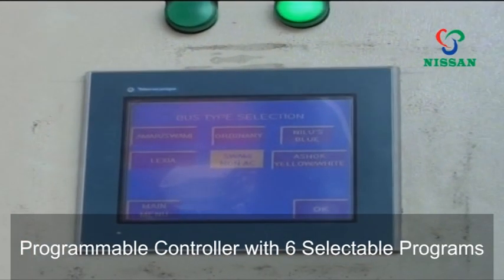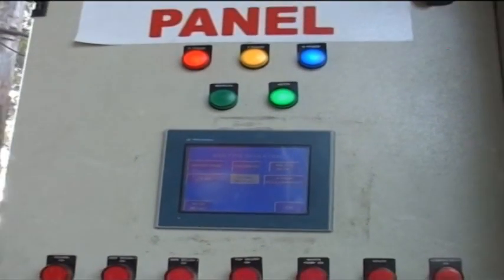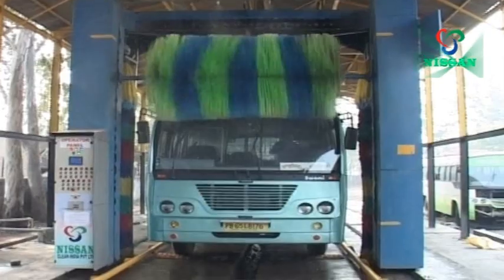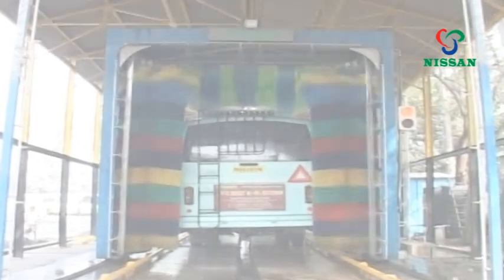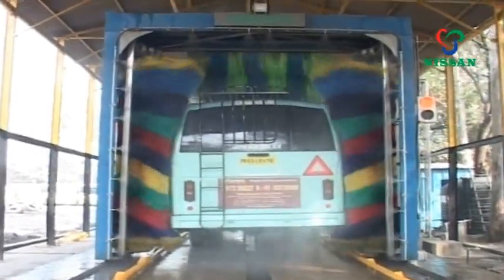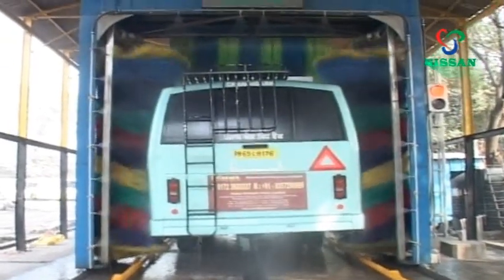Nissan Clean India's programmable controller features six selectable programs specially designed for your vehicle, allowing the top brush to travel over the surface and remove dust particles and stains. Meanwhile, two side vertical brushes gently massage the sides, cleaning the bus body surface, side ropes, wheels, and more.